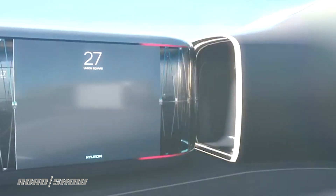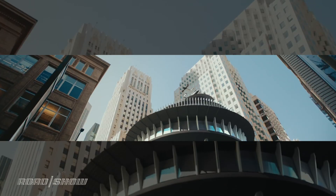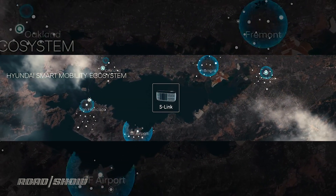Its top speed is around 200 miles per hour, but the optimal cruising speed is around 150. At that speed, you can, for example, get from downtown San Francisco to San Jose in around 20 minutes. You can cross the entire LA metro area in the same time.